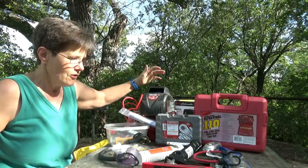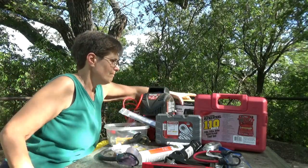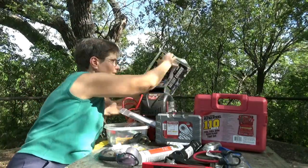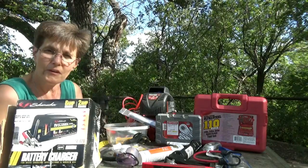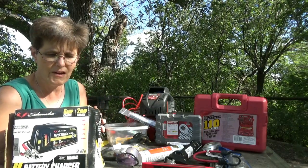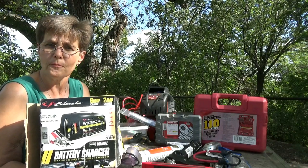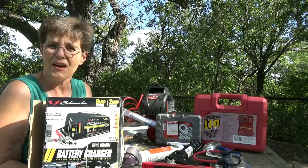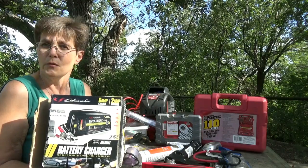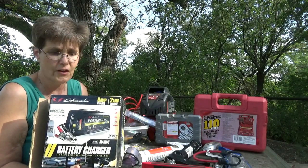One thing that's not necessary but we've accumulated: a battery charger. This has really come in handy — we were in Red River, New Mexico when we found out I had blown the inverter. It's not the cheapest place to buy a battery charger, but we got it and it's come in handy several times since. We just keep it in the RV for either the RV batteries or the vehicle batteries.